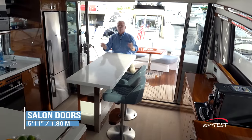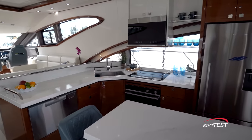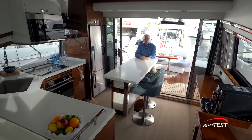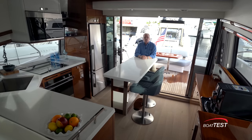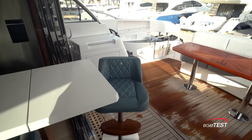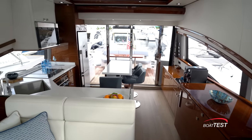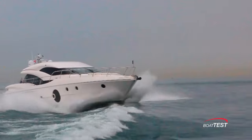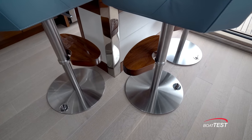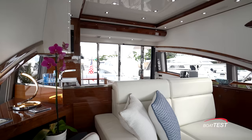Coming inside, the aft doors open a full five feet eleven inches. Because Neptunus has moved the galley to the aft area, it creates a seamless transition between the two serving areas. Neptunus takes it further by making the island table extend out into the cockpit area, with a chair moved aft — creating a truly seamless inside-outside transition. Because of the CEA ocean rating, bar stools are secured to the deck but also swivel in and out of position so you don't have to undo the securing mechanism.